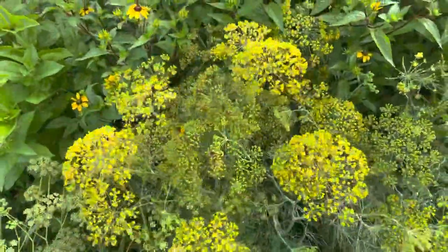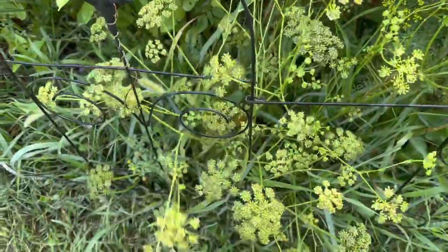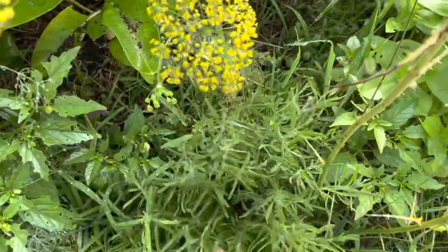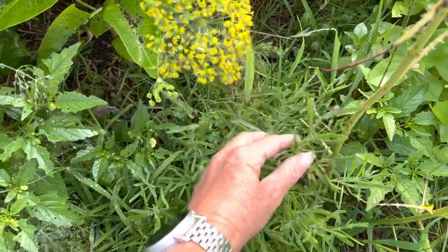The dill is doing pretty darn good this year — I didn't think it was coming up. And my weird second-year parsley. Lavender came up too; it doesn't seem to want to flower, though it does have one flower.